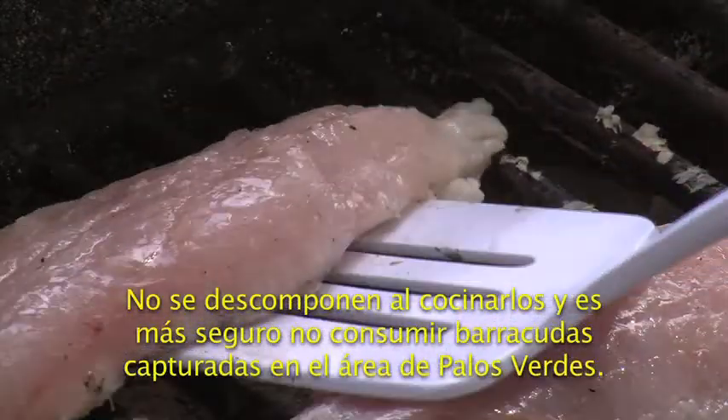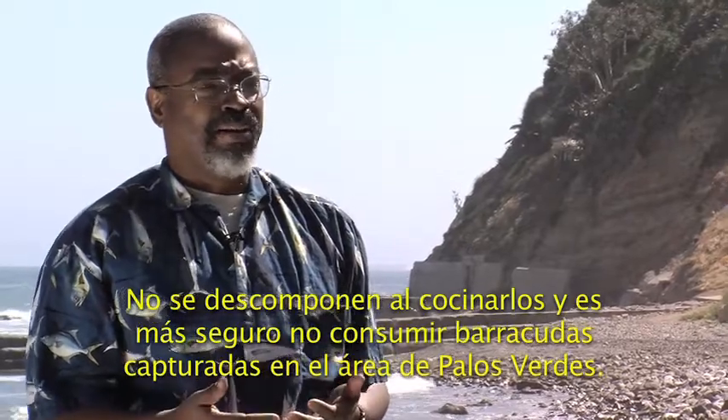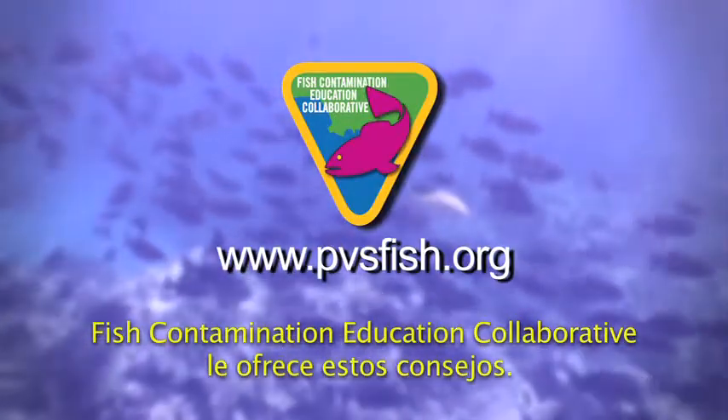They don't break down with cooking. And again, it's safer just not to consume barracuda that are collected off of the Palos Verdes shelf. These tips brought to you by the Fish Contamination Education Collaborative.